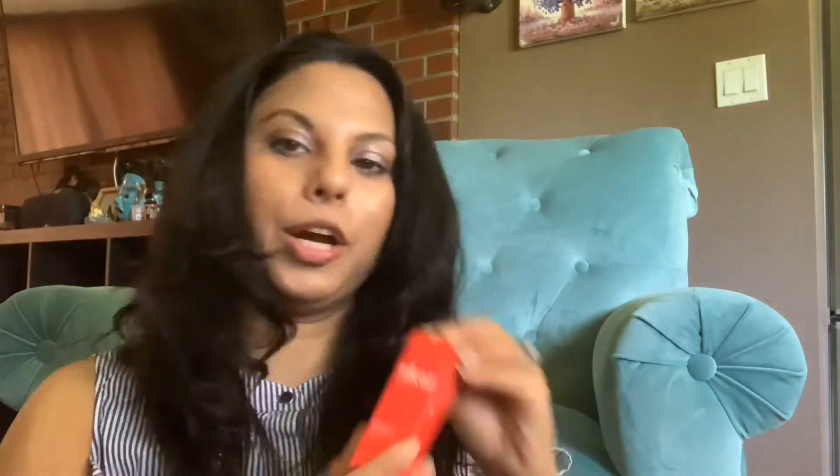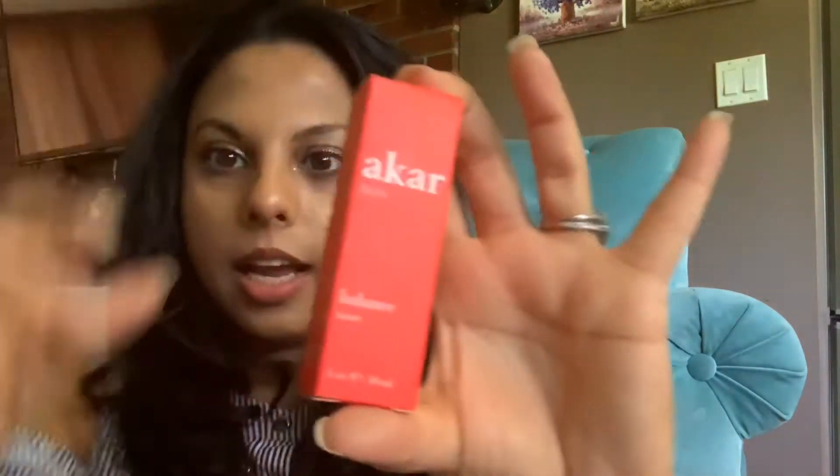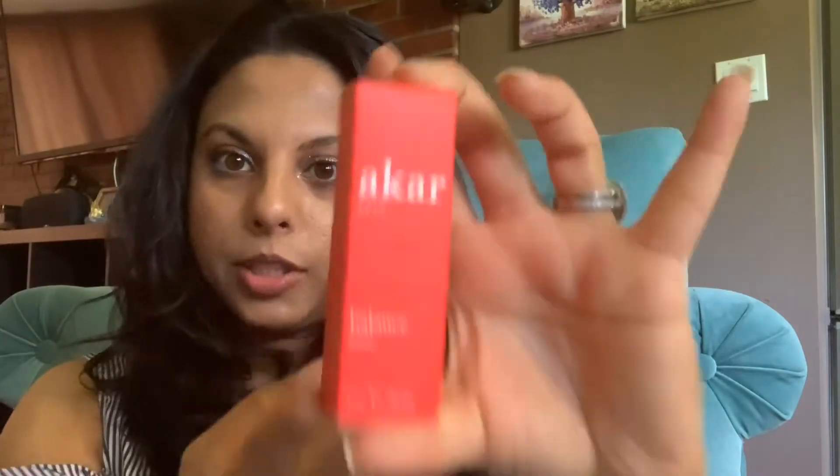Now we're getting into the good stuff. This is the Akar toner with rose and orange blossom. It's supposed to provide hydration. I have personally really gotten into toners lately — I think it makes a huge difference to pat some on right after cleansing. I've personally seen a lot of improvement in my skin by using a toner regularly. And it's actually a deluxe sample, so it's a pretty big size.